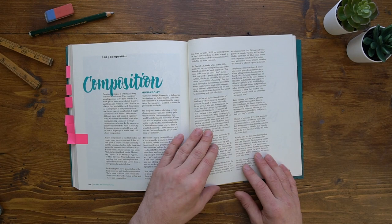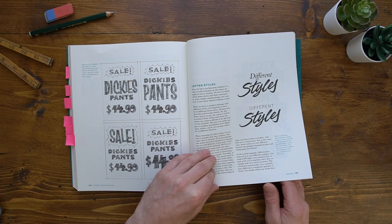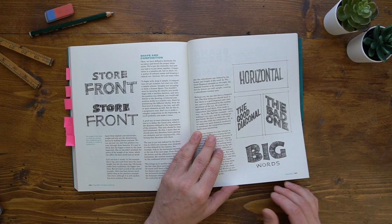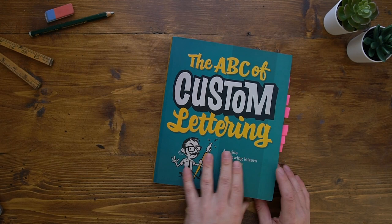And then finally it ends up with composition and hierarchy — how to combine different styles, what a poster should look like, giving you ideas of angles to use and how to emphasise certain words. So yeah, that's a really good book. That's the ABC of Custom Lettering by Ivan Castro.